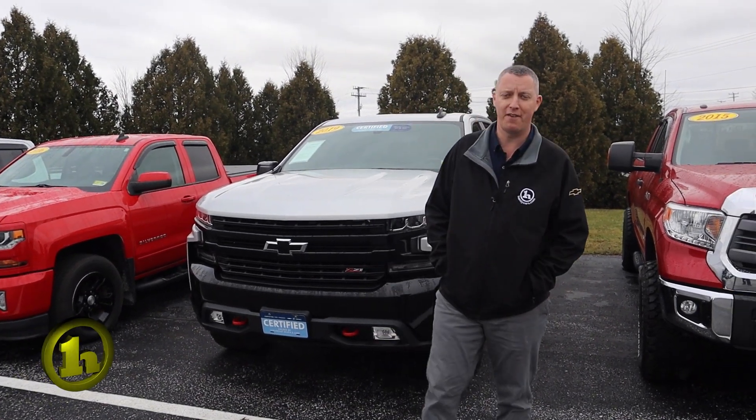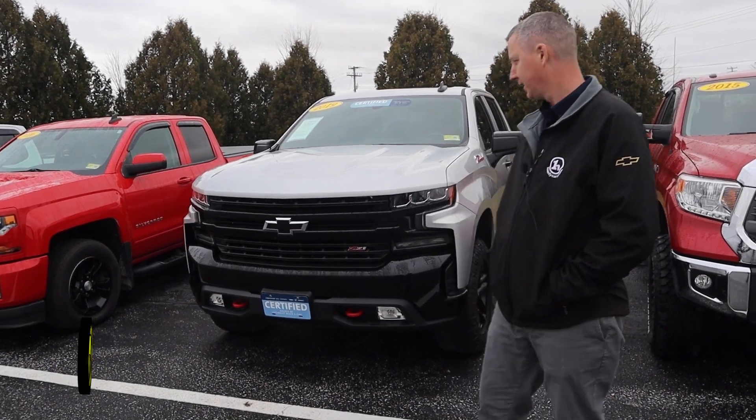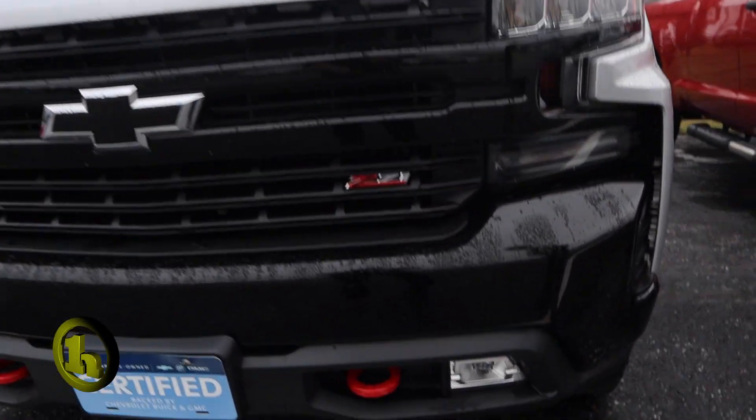Hey Matt, this is Randy with Handy Chevy. I just wanted to go over the 2019 Trail Boss LT. This has the Z71 package — it's got the blacked out grille, the badging, the Z71 badging.